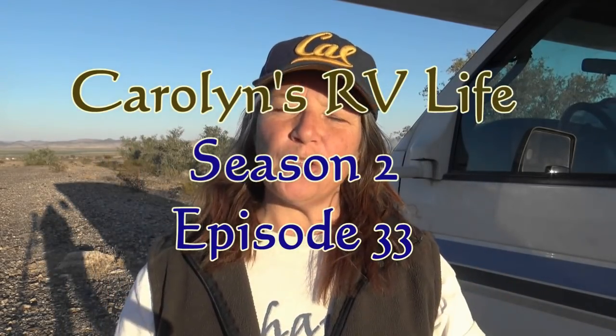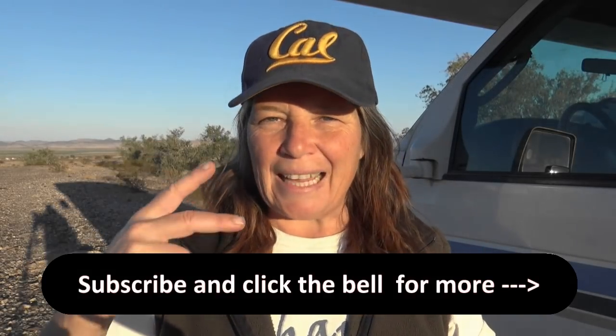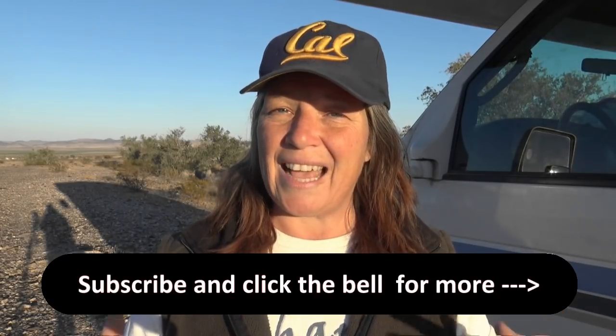Hey friendlies, I'm Carolyn and welcome back to part two of my video series explaining all the different types of vehicles that you can live in. Today's video I'm going to be covering trailers, travel trailers, fifth wheels and truck campers. So stay tuned.